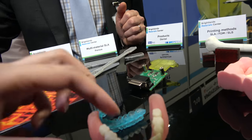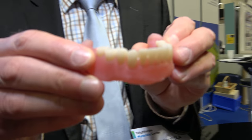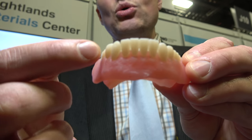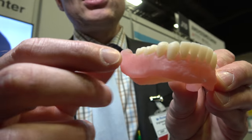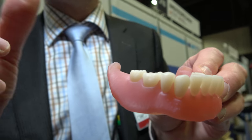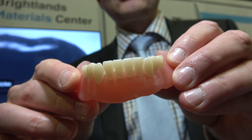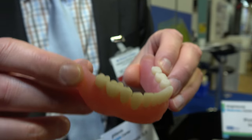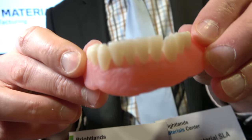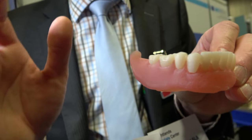So it's only the tooth that is printed — the holder is just to show them. The mechanical performance of the teeth is very important: abrasion, but also mechanical strength. They need to be very similar to your natural teeth as well. But if you look very well, this tooth has one color — it's mono color.